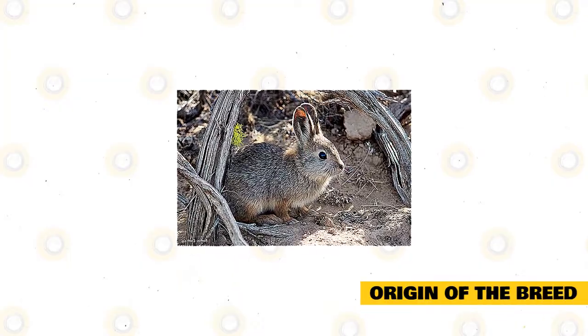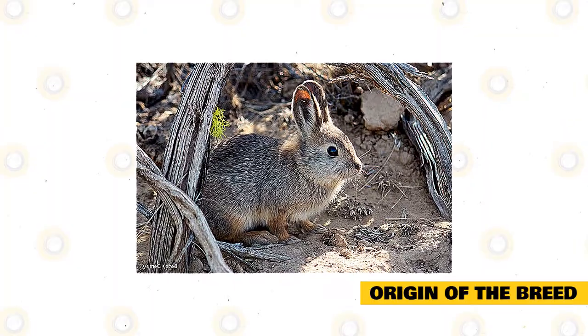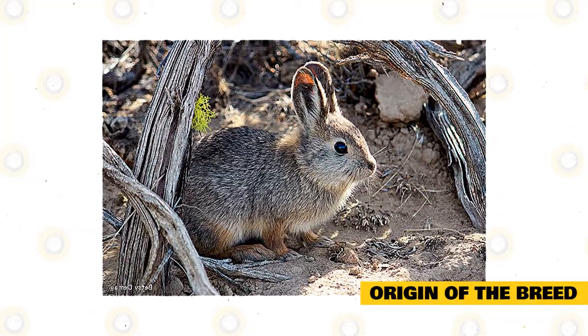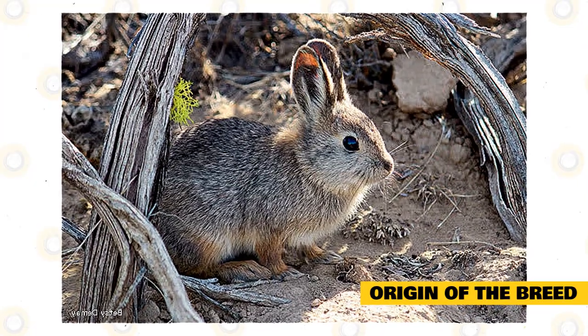The Columbia Basin Pygmy Rabbit is a unique and isolated community population of the Pygmy Rabbit, or the Brachylagus idahoensis, that is naturally found living in Washington State. Just like their name, these rabbits are known for their petite size. Usually, the adult-sized Columbia Basin Pygmy Rabbit weighs less than one pound.